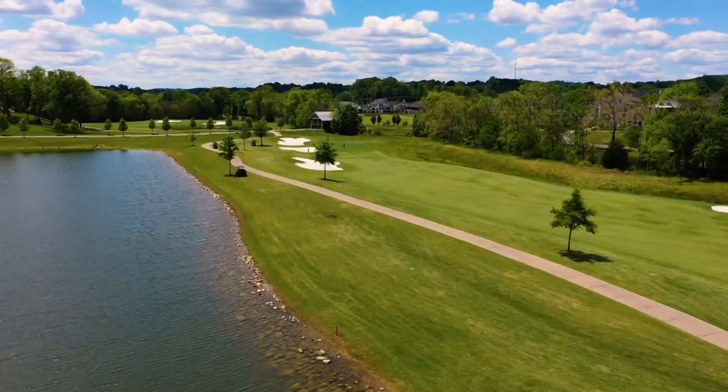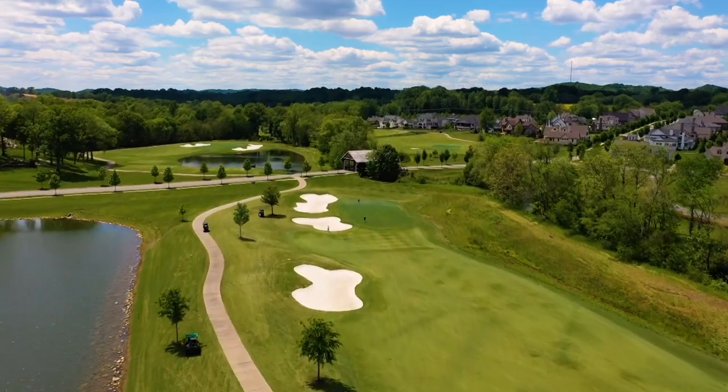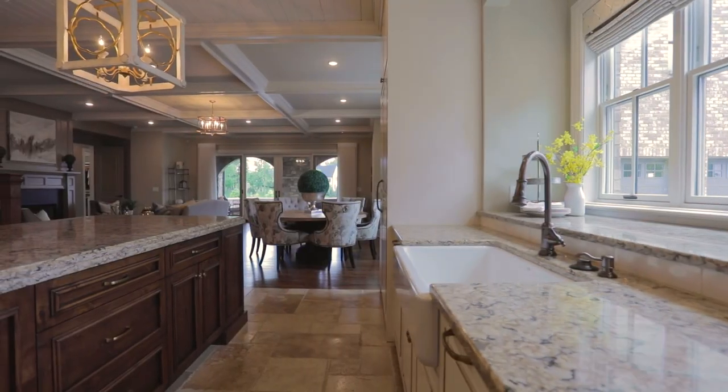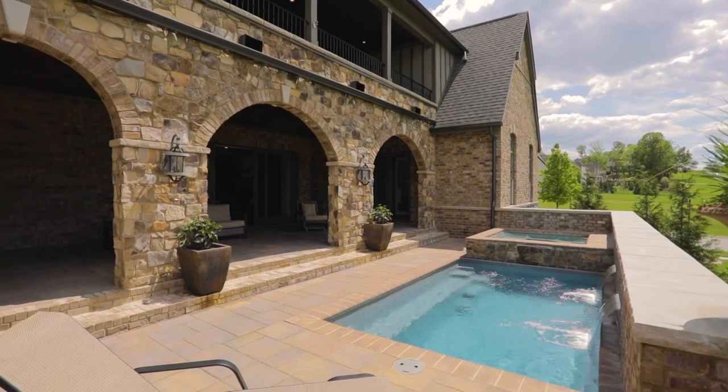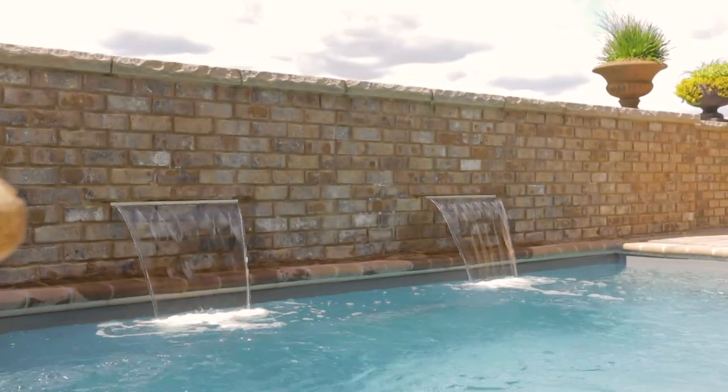Choose your view from this property — a peaceful lake, or the 14th hole of the Greg Norman Signature Golf Course. This home has a creative floor plan and resort-like outdoor space that's sure to knock your socks off, just in case you wanted to put your feet in the pool.